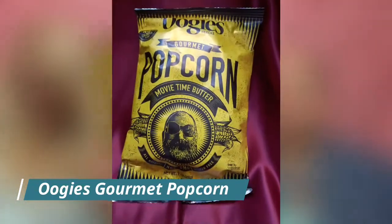First up we have Oogie's Gourmet Popcorn in Movie Time Butter. It says 'Can't go to the movies? Enjoy the classic butter popcorn experience in the comfort of your home.' This delicious snack contains only all-natural ingredients and has the amazing flavor of movie butter popcorn without any of the fats and oils. It's cholesterol-free, trans fat-free, gluten-free, and non-GMO.